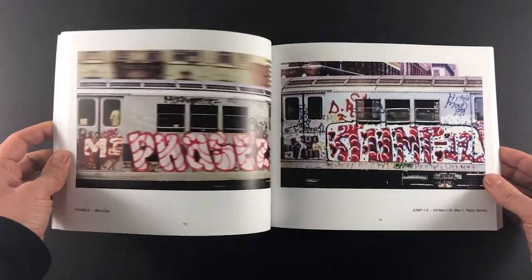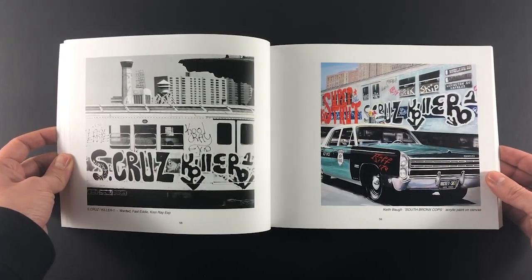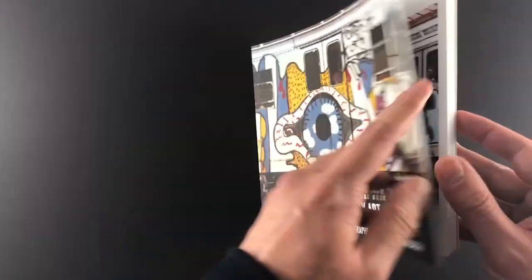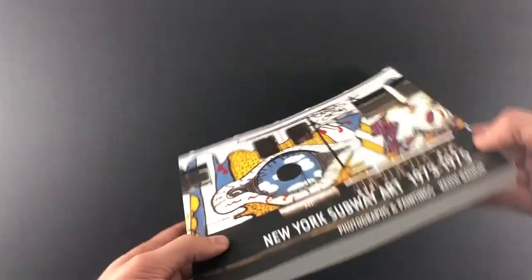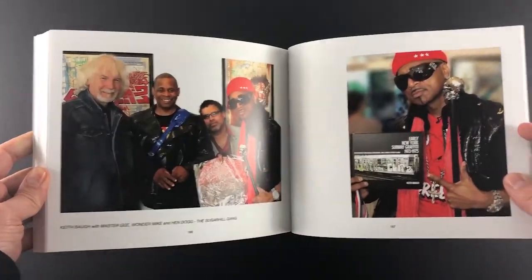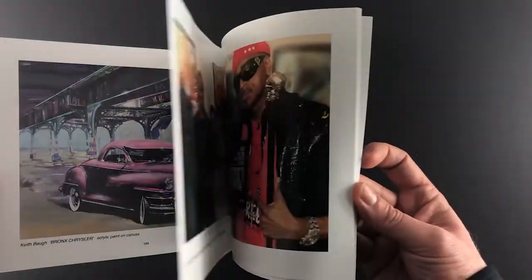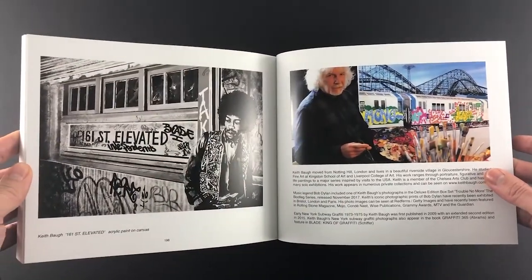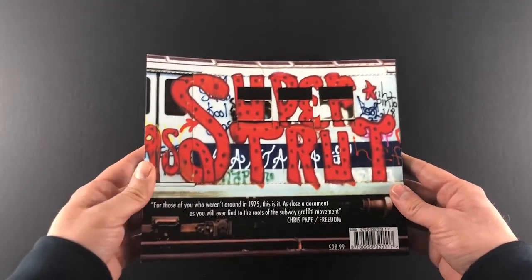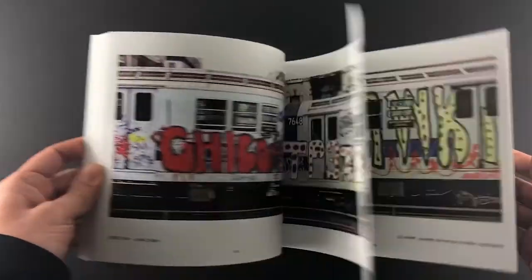Each double page spread is just an absolute whammy of full colour image. The camera quality and the photography, even though it's from the early seventies, is absolutely brilliant. At 202 pages, the back catalogue of images that Keith must have is outstanding. As we come to the back of the book, you can see a few images of him with some very prominent New Yorkers. It's a cracking book — printed 500 copies on our Indigo presses digitally. They're more cost-effective up to about 700 copies, then it goes to litho. Really, really chunky, lovely book.